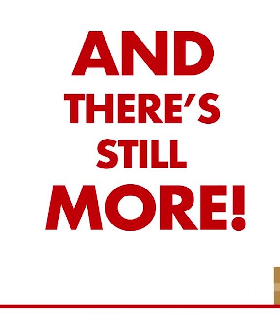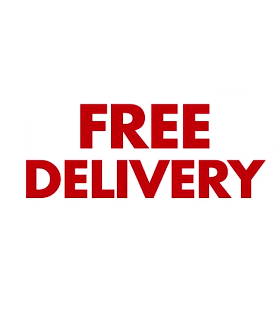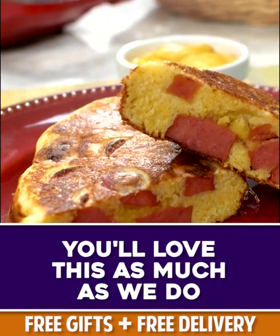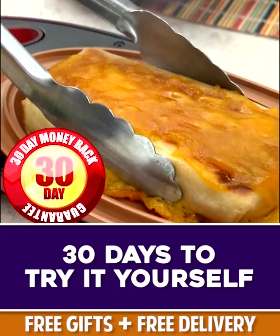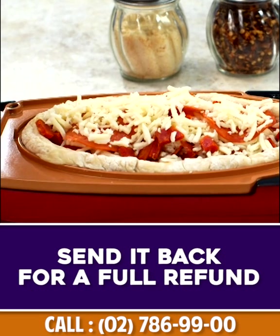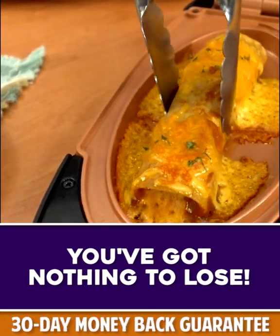And there's still more. If you're one of the first 20 callers, we'll send it by express delivery for free — that's right, free delivery anywhere in the country. But you must order now. And we're so confident that you're going to love this that we're going to give you a whole 30 days to try it out for yourself. If you're not completely 100% satisfied, send it back for a full refund, no questions asked. Now how's that for confidence in a product? You've got nothing to lose.